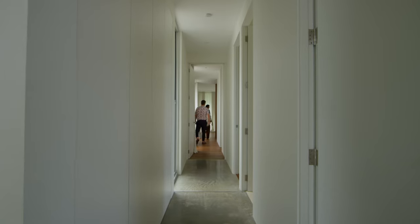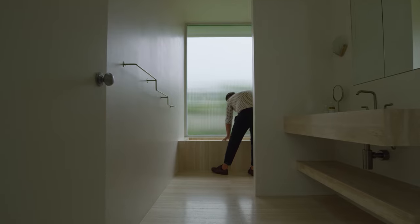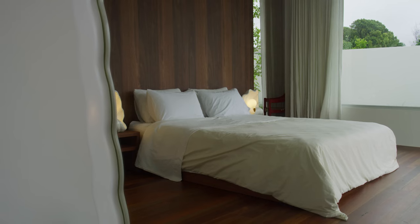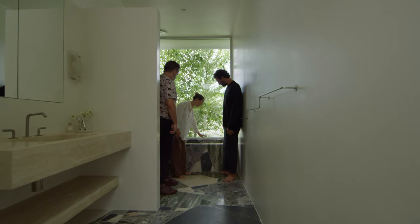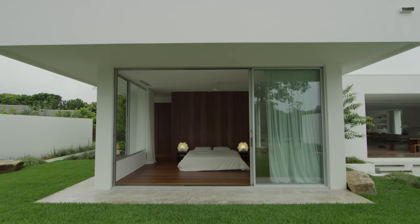The hallway then takes you down to the two guest bedrooms and a bathroom as well as the master and ensuite. Each bedroom has a door straight out into the garden.